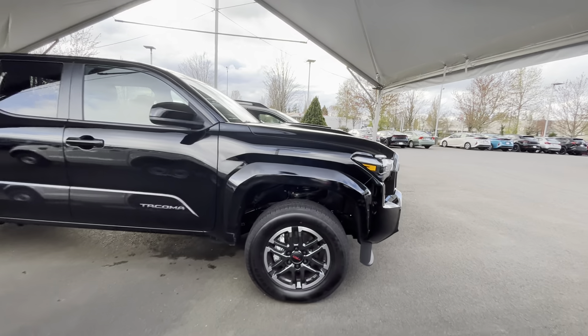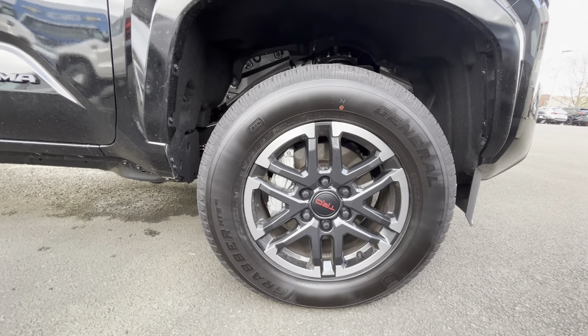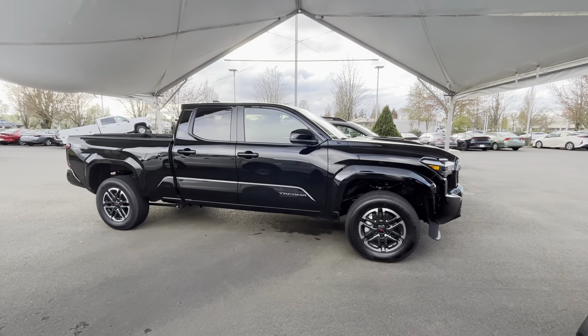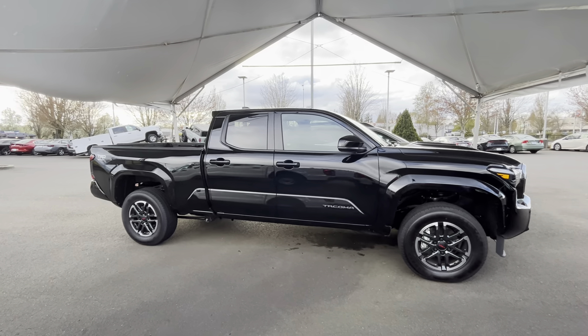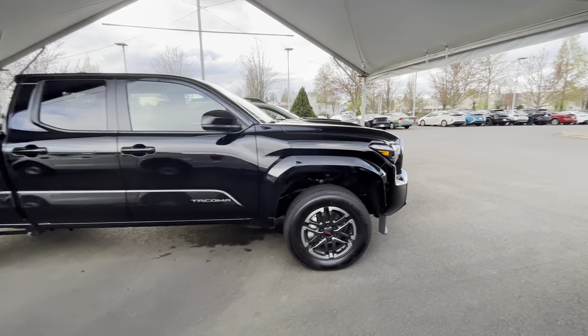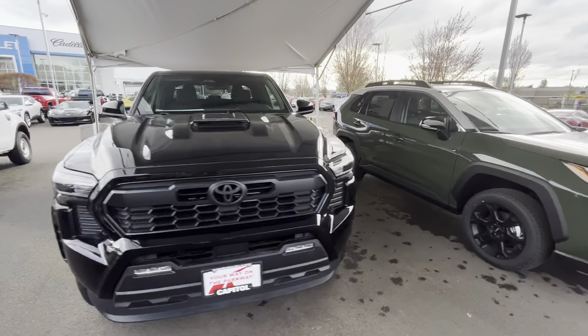Let's check the tire size — we're working with 265/65/18s. They went up to 18-inch wheels. Previously the Sports were on 17s, the Off-Roads were on 16s, and the Pro and SR5 were also on 16-inch wheels.